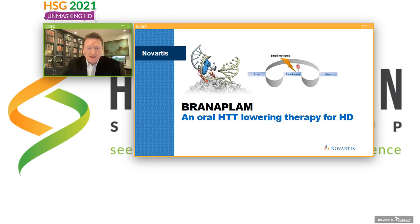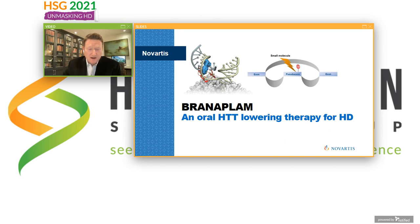Today I'd like to introduce you to a new clinical trial on Huntington's disease. This study will evaluate a new oral Huntington-lowering drug developed by Novartis called Branaplam. Huntington-lowering therapies are among the most promising approaches in development for HD. To remind everyone: Huntington's disease starts with a change in the DNA, that change makes an RNA messenger, that messenger is used by cells to make a protein called Huntingtin — and it's this mutant Huntingtin protein that is the proximal cause of the disease.